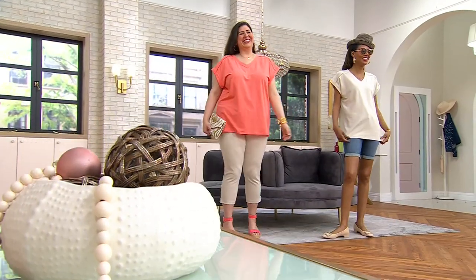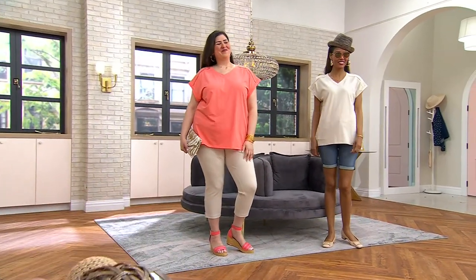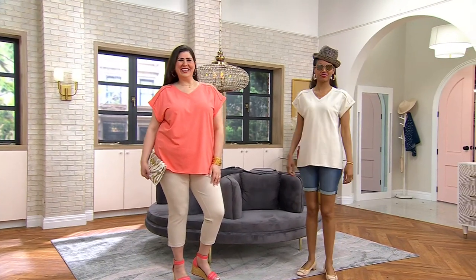My mother so much. I love your mother. She's gorgeous. Thank you. You're so sweet. Listen, you know what's gorgeous? This top.